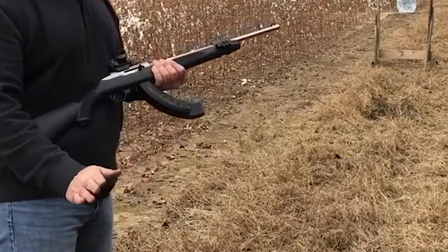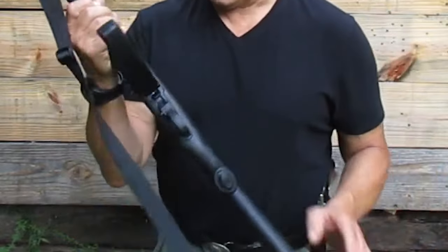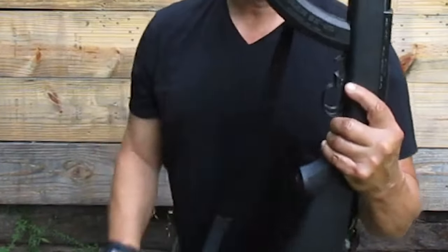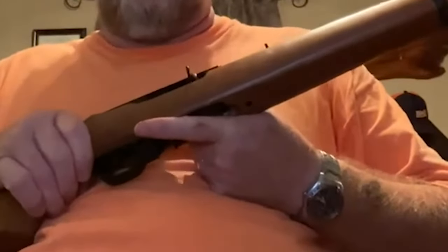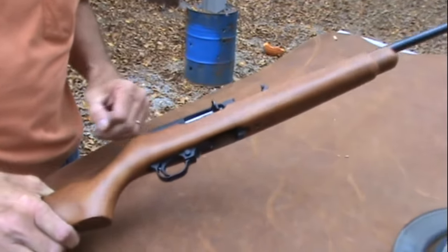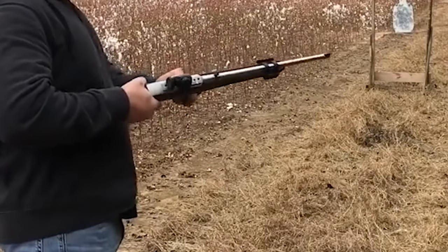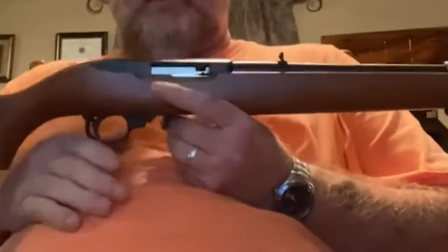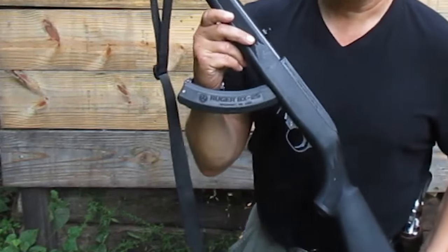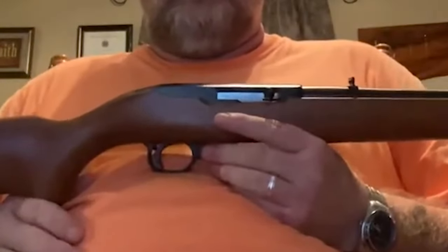Chambered in .22 Long Rifle, the Ruger 10-22 offers a fantastic shooting experience. The .22 LR caliber is known for its affordability, accessibility, and low recoil, making it ideal for plinking, small game hunting, and target shooting. The rifle utilizes a detachable rotary magazine that typically holds 10 rounds, allowing for quick and easy reloading. The 10-22 features a blowback action mechanism, operating by using the force of the ignited cartridge to push the bolt rearward, extracting and ejecting the spent casing and then chambering a new round.